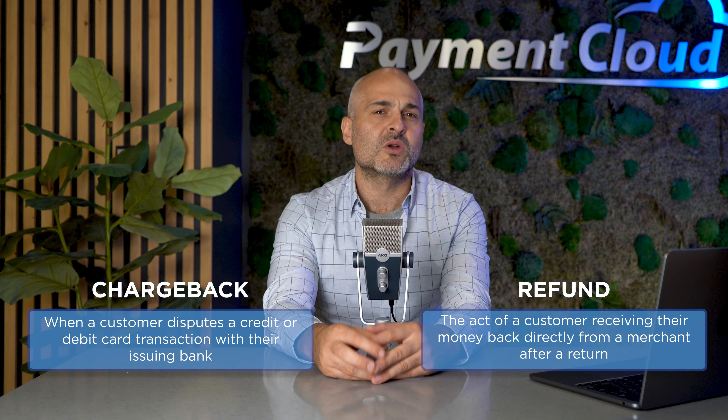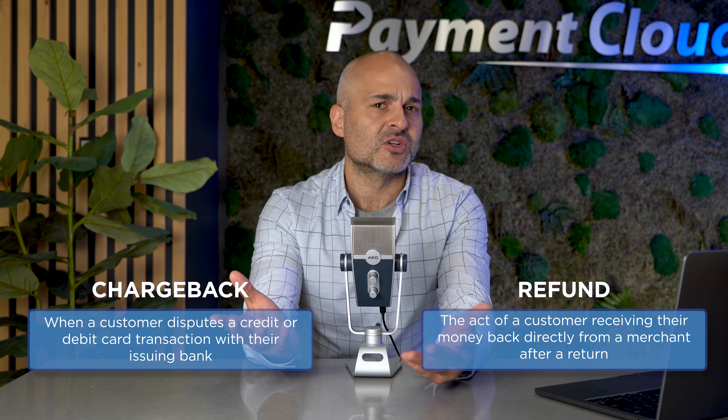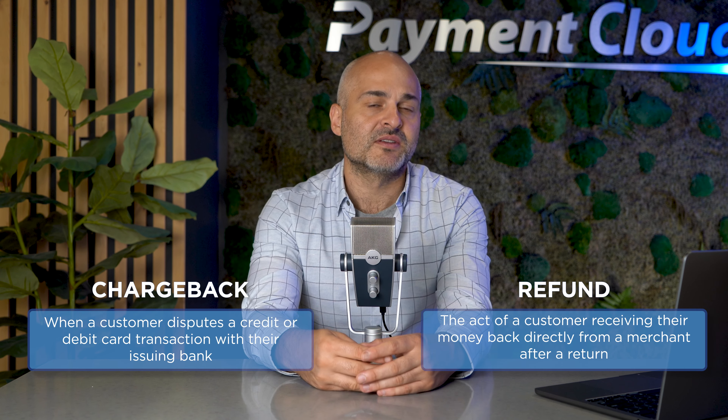You may be wondering: why would a customer go through their bank for a chargeback instead of just requesting a refund? There are situations where a simple refund might not be an option, which can lead a customer to charge back the transaction.